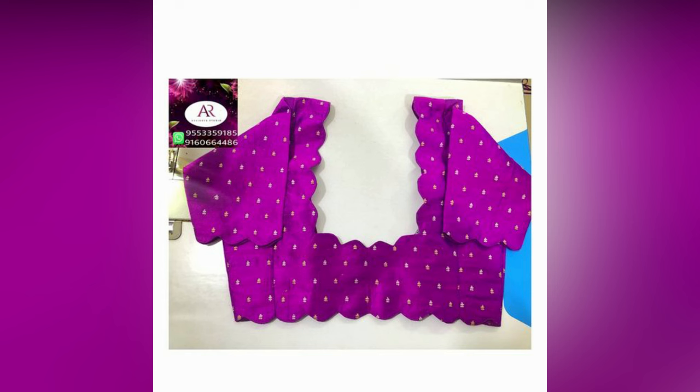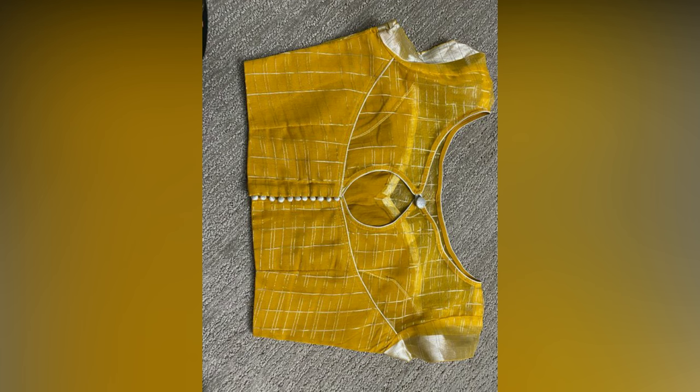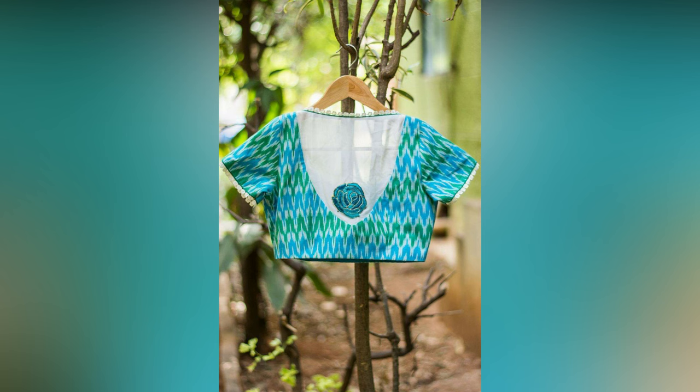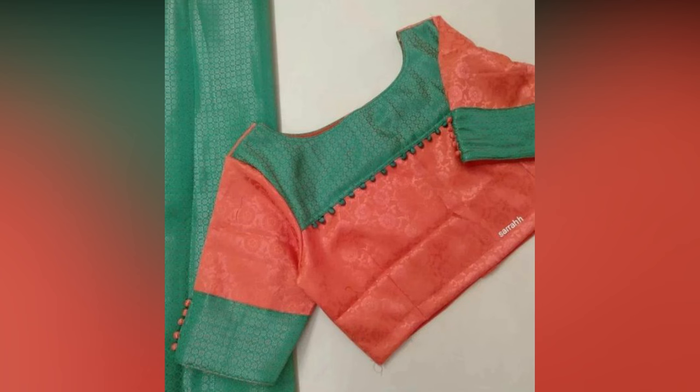Imagine a wide, curved neckline that skims your collarbones. This blouse front works wonders with Kanjivaram, Georgette, or chiffon saris for a breezy contemporary look. Its clean lines complement the flowy nature of these fabrics, creating a look that's both effortlessly stylish and comfortable.